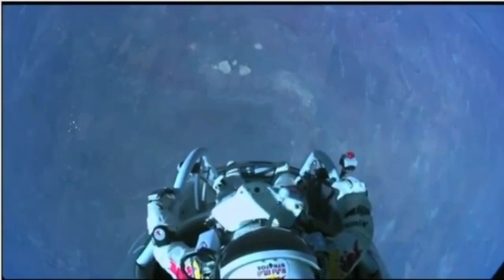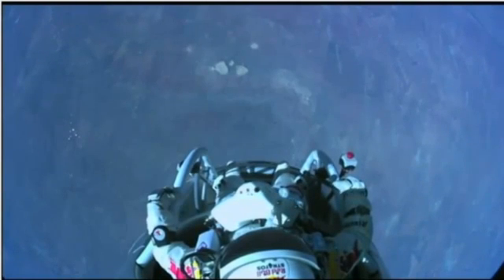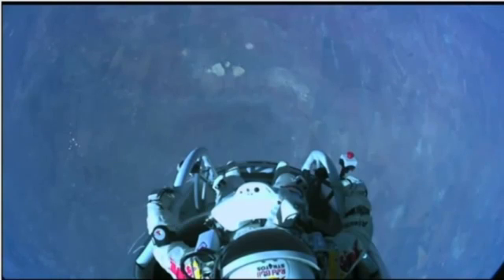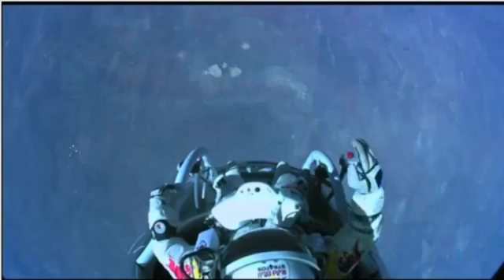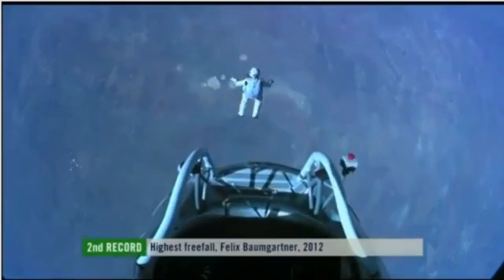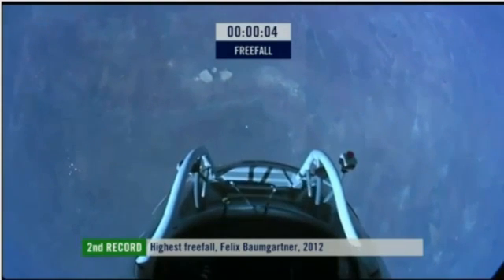I don't know. The whole world is watching now. And at least you can see what I can see. Sometimes you have to get up really high to see how small you are. I'm going home now. Jump away.